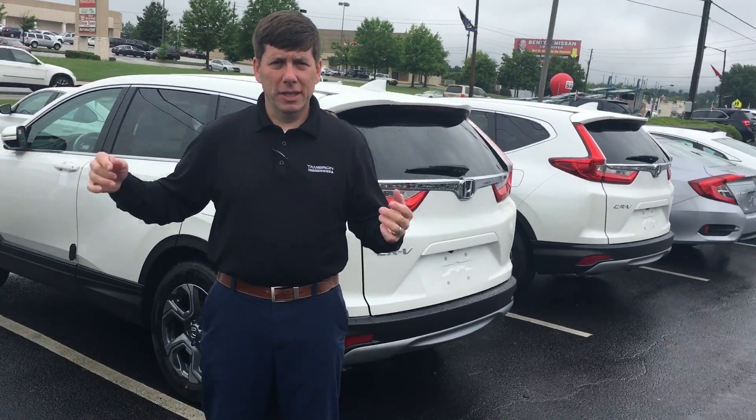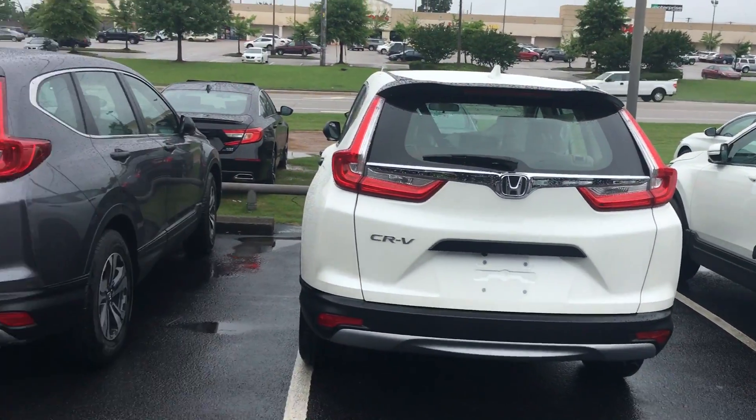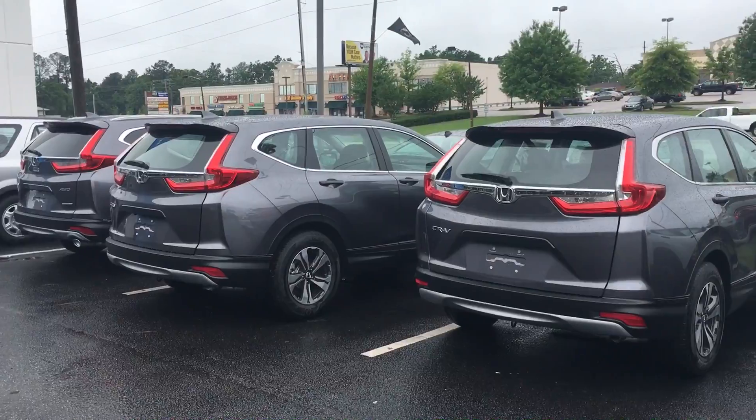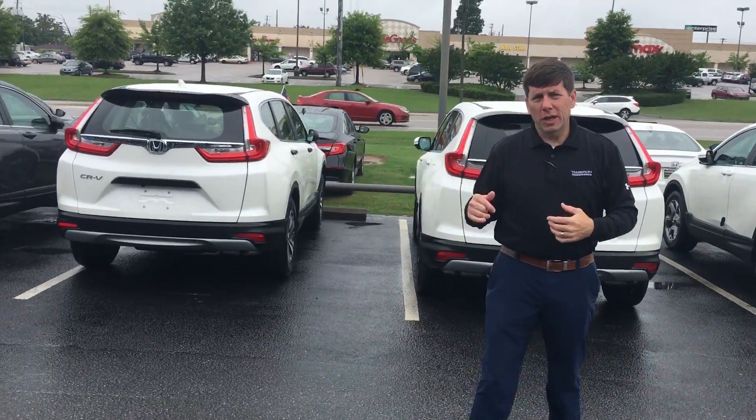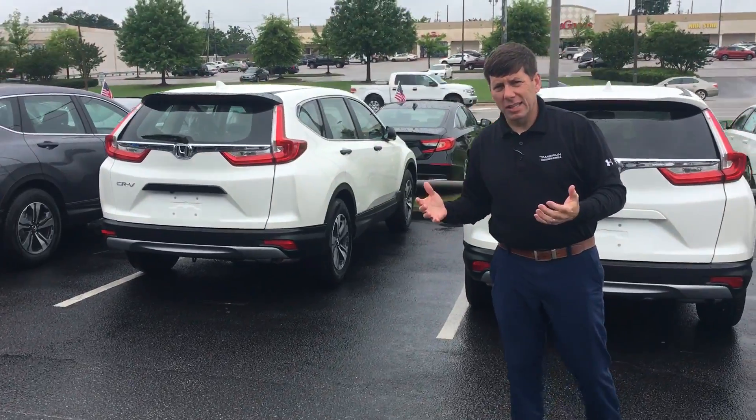This is CRV country. Just today, Wanda, look at this — look at all these CRVs we got. Look at the line of them down there. We got over 12 CRVs off the truck just today, and it's not even lunchtime yet.